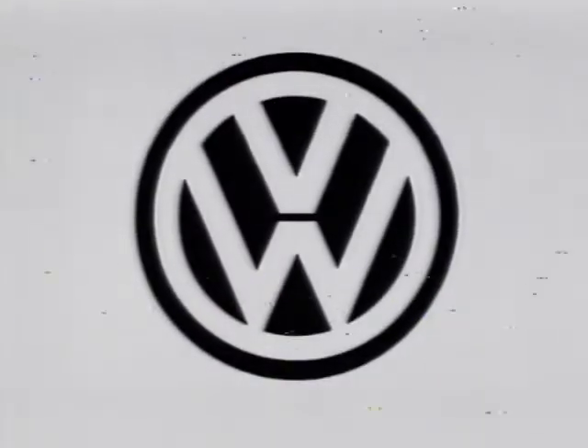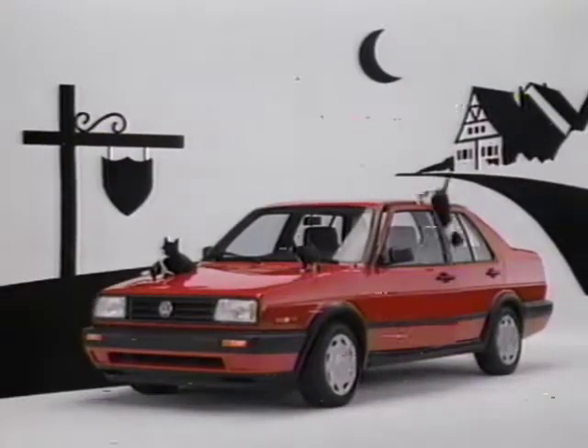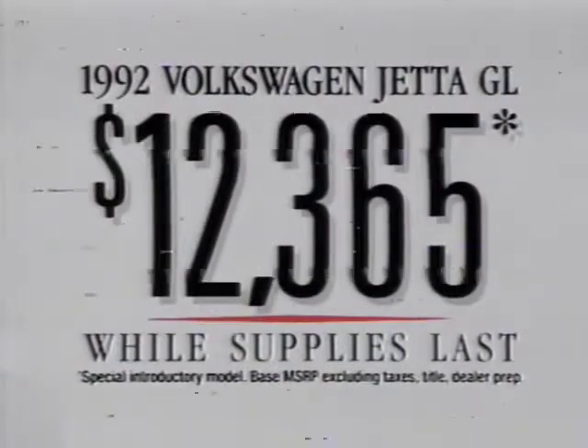If you're on the prowl for a car with nimble European handling, Volkswagen has a limited-time offer you should really pounce on. This '92 Jetta GL for only $12,365.